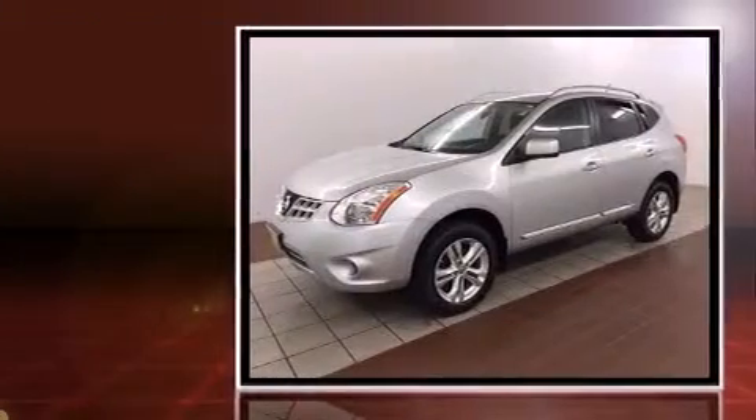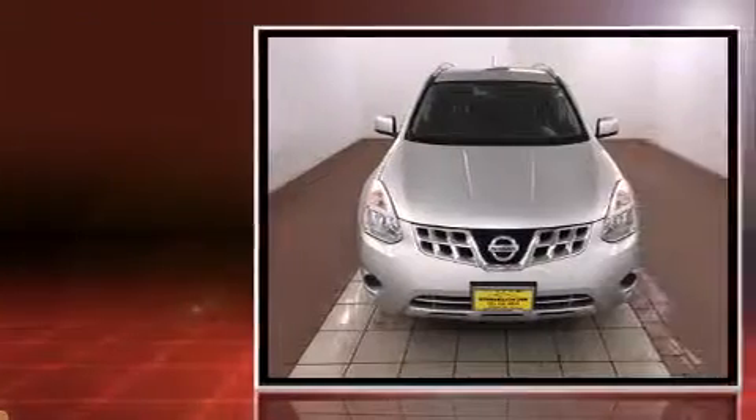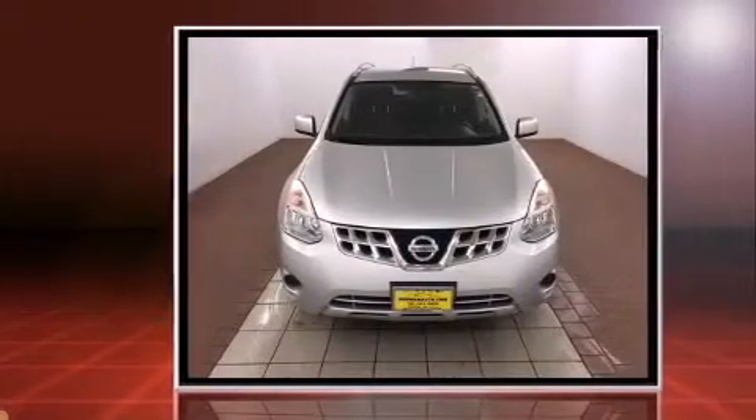Discerning drivers will appreciate the 2012 Nissan Rogue. With just over 30,000 miles on the odometer, this four-door sport utility vehicle excels in its class and is equipped to provide comfort, safety, and style.